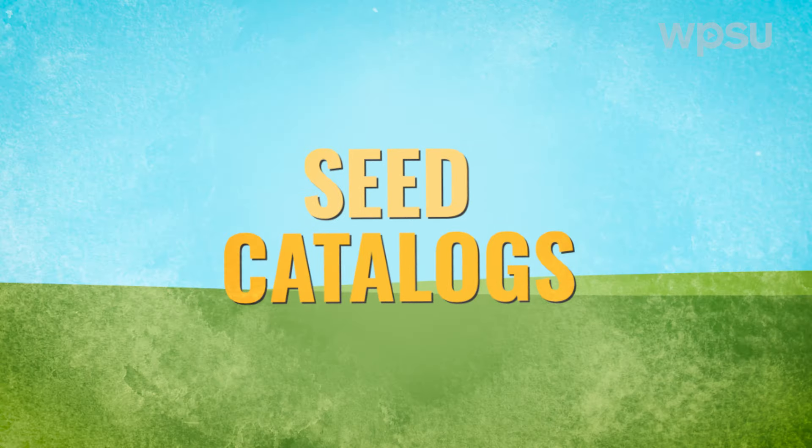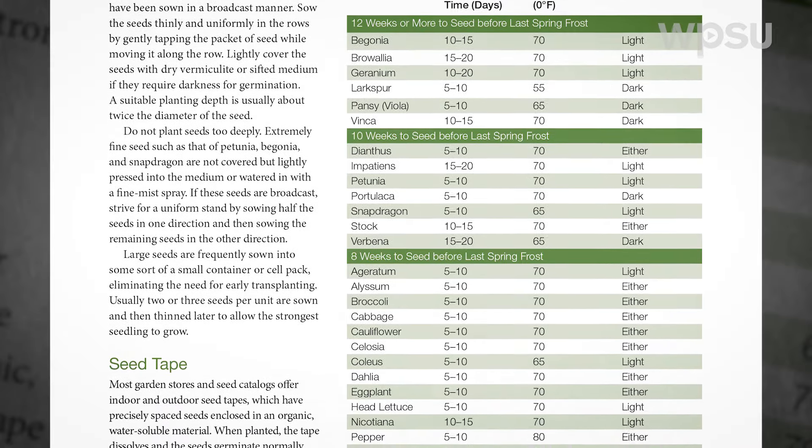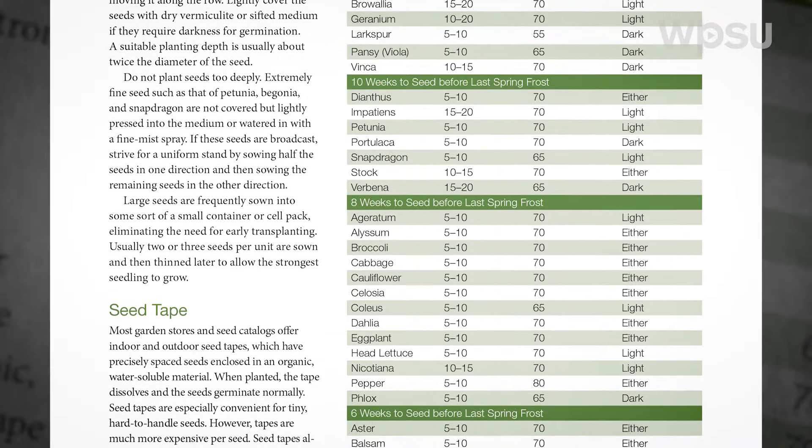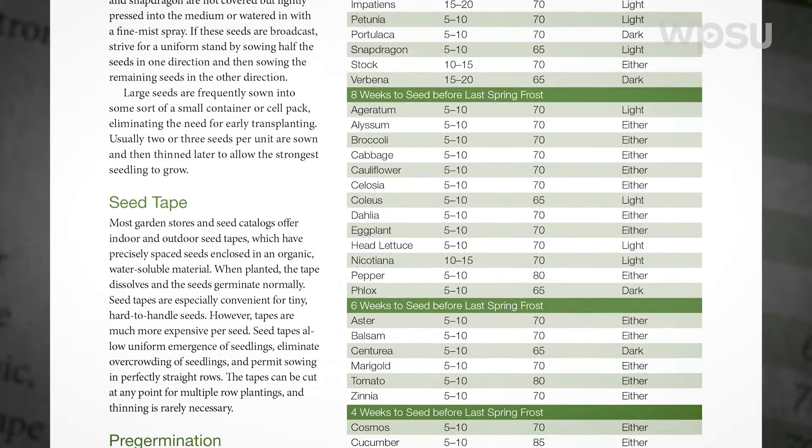A good seed catalog is like a mini textbook where you can find out if you have the right plant for the right place. Reputable companies will provide a detailed description of a plant and its requirements, and these can be a good place to begin our research. When reading catalog descriptions, consider the growing conditions in the planting area.